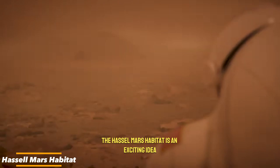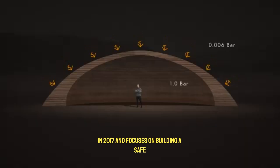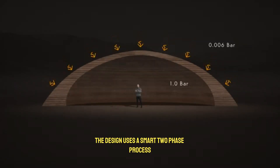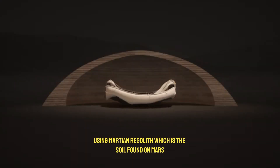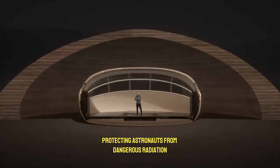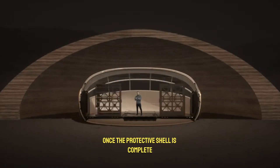The Hassle Mars Habitat is an exciting idea that shows how humans could one day live on Mars. It was created as part of NASA's 3D Printed Habitat Challenge in 2017 and focuses on building a safe, sustainable home for astronauts. The design uses a smart two-phase process. In the first phase, autonomous robots would build a tough outer shell using Martian regolith — the soil found on Mars. This strong shell would act like a shield, protecting astronauts from dangerous radiation and powerful dust storms that are common on the planet.